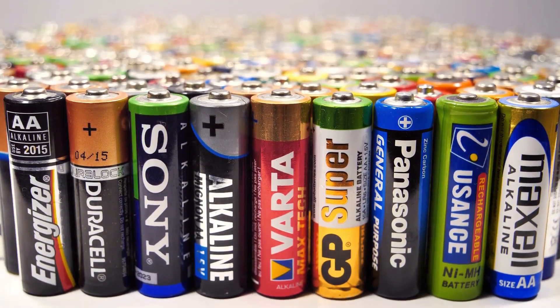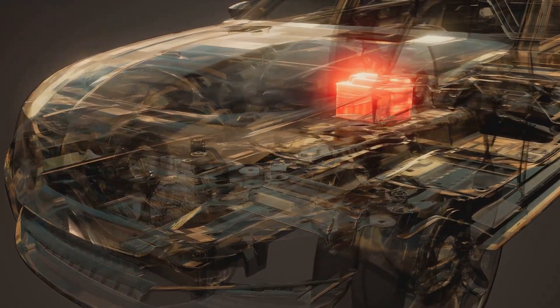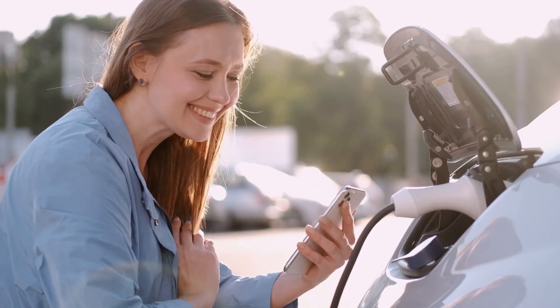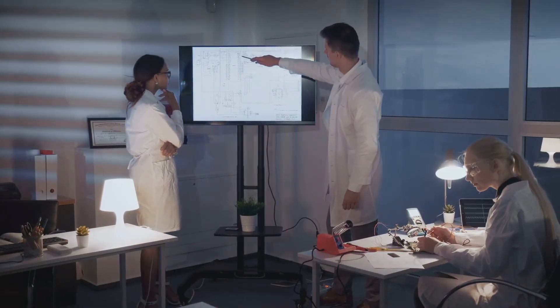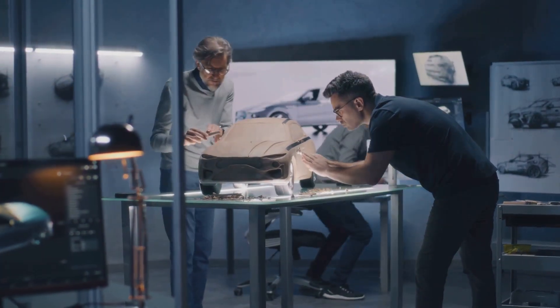Batteries — they're everywhere, from our smartphones to electric cars. These powerhouses fuel our modern lives, and demand for better, longer-lasting batteries is skyrocketing. We need batteries that charge faster, hold more energy, and last longer. This is where the magic of science comes in: scientists and engineers are on a quest, developing cutting-edge battery technologies to meet the demands of our energy-hungry world.